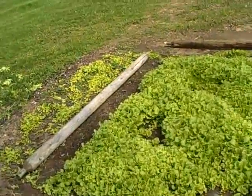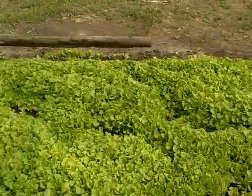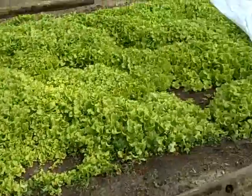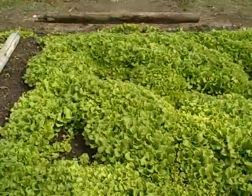This is a lettuce bed update. It's April the 18th, 2011. I planted these back in about March the 1st, I think, and we're fixing to cut it out, most of it. It's done real well.